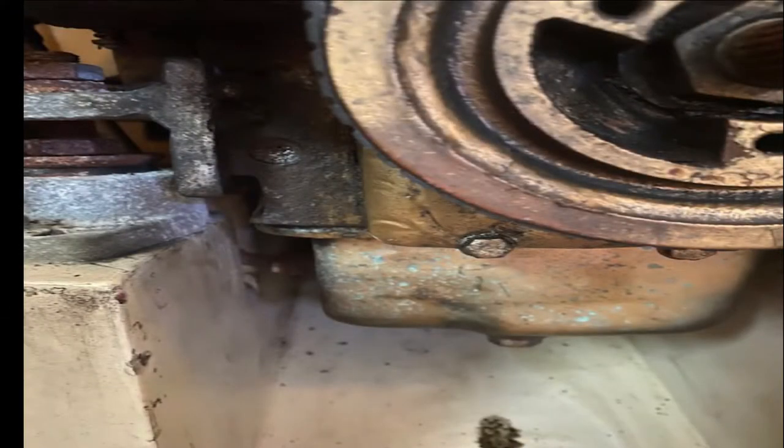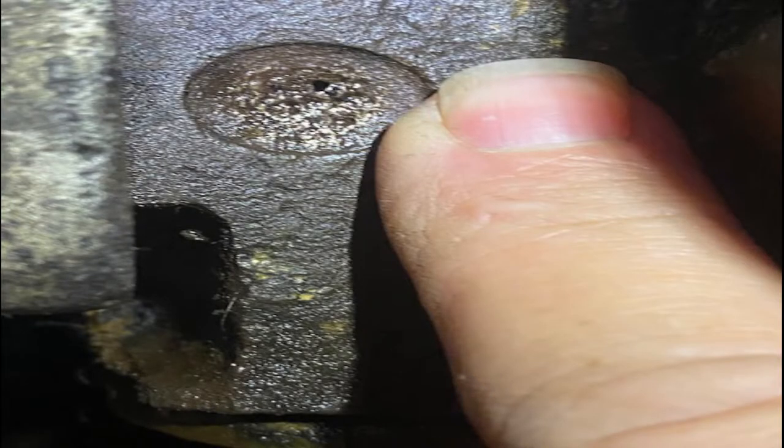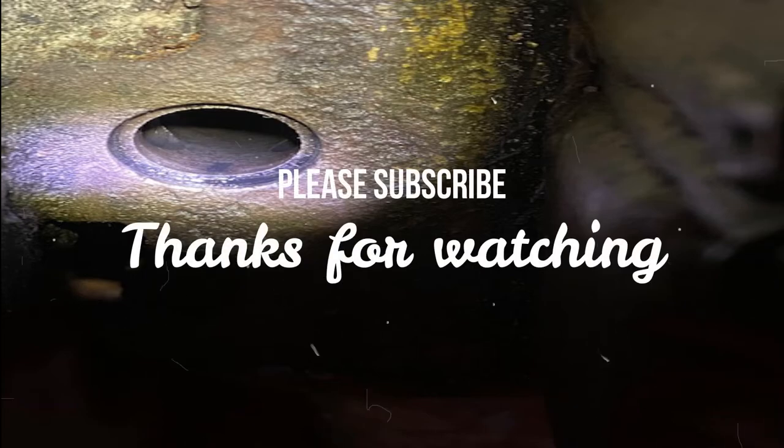We found the hole — it was very tiny, right here. It was kind of like a freeze plug. We were able to pull it out, and we were able to get a new disc to put in there and seal it all up. It is all fixed. Thanks for watching — make sure you subscribe. Bye now.